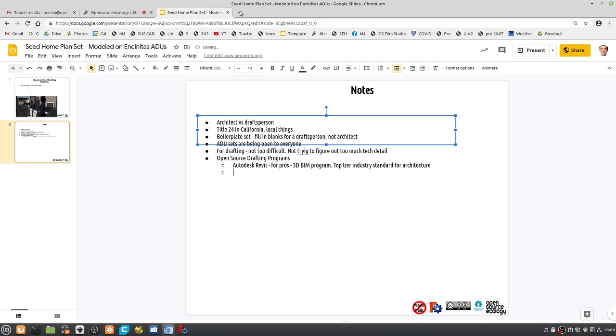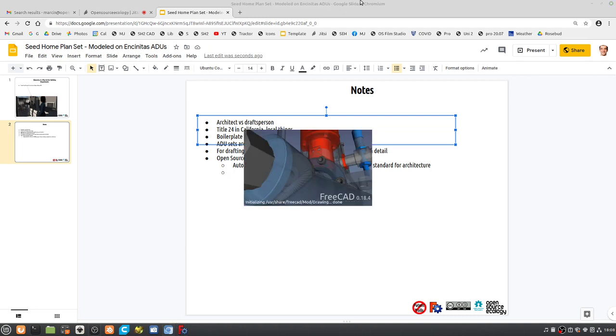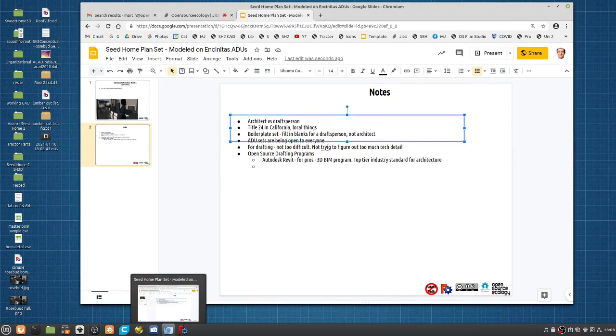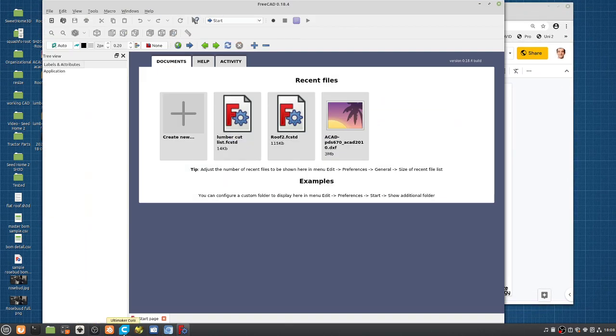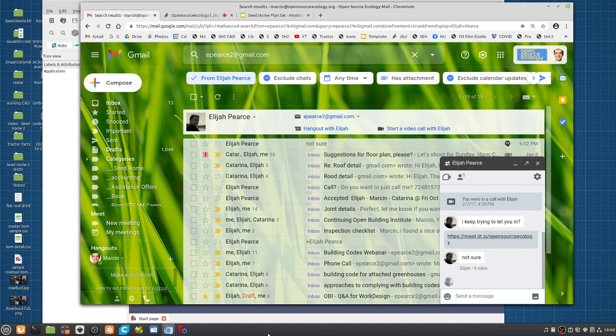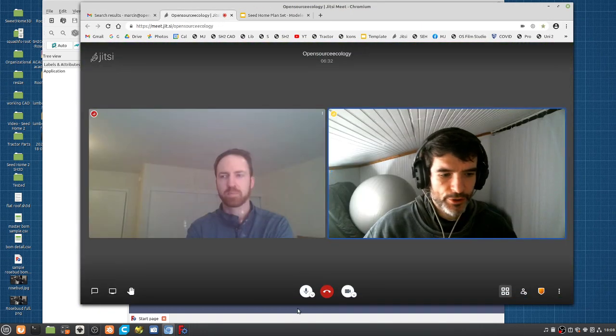Let me share my screen. Between Sweet Home 3D and FreeCAD, we're getting a full set of 3D CAD. Let me show you what we're doing on that front — I want to open up a file for reference.